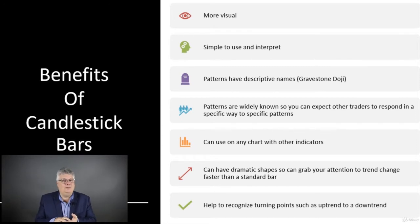The patterns have descriptive names, which are kind of fun and easier to remember — like a gravestone doji. We'll learn about those and how these patterns are really good for trading. The patterns are widely known, so you can expect other traders to respond in specific ways to specific patterns. If everybody sees something like a gravestone doji and reacts in a certain way, that helps us as traders to see which way the market sentiment is and which way things might be going.